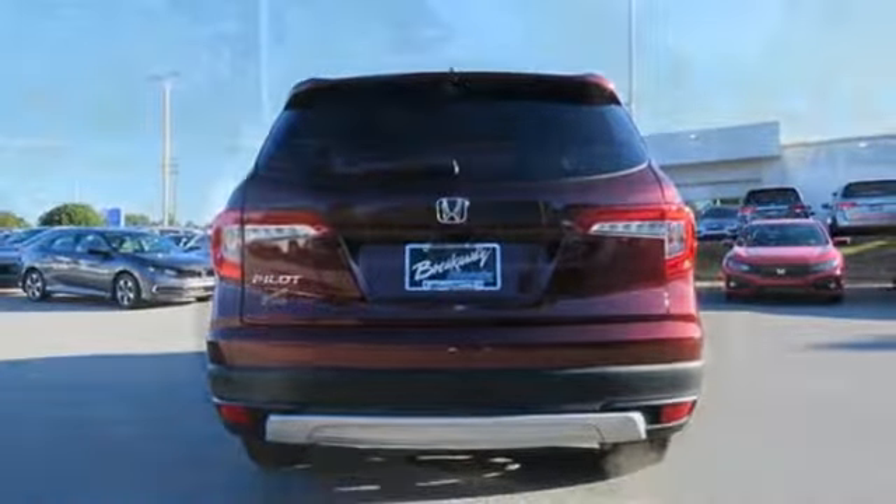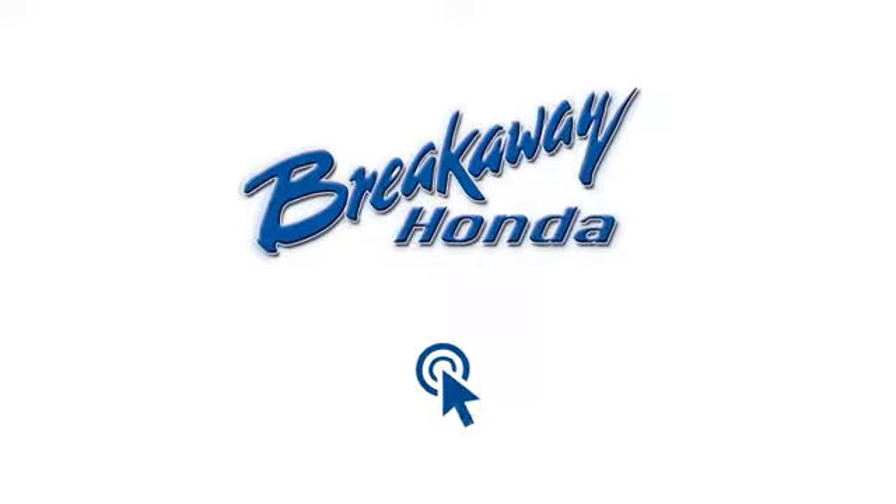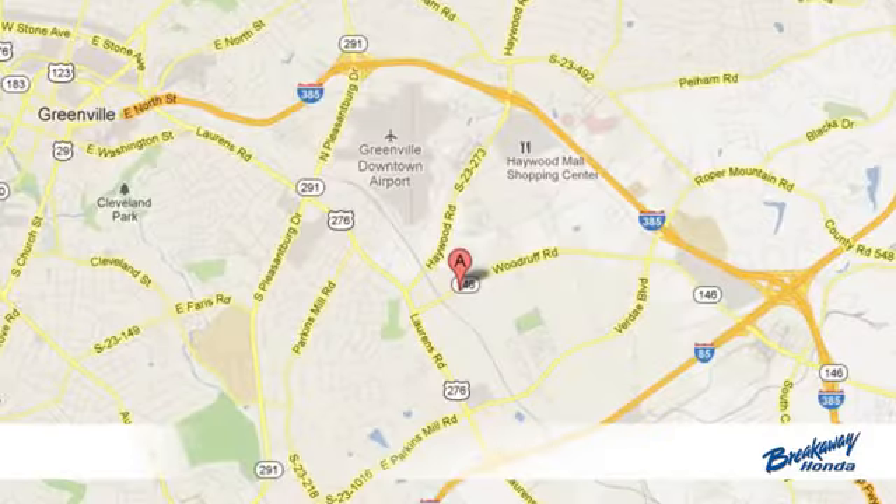Honda's created some of the most admired vehicles on the planet. Experience it for yourself today. Call, click, or stop in today.